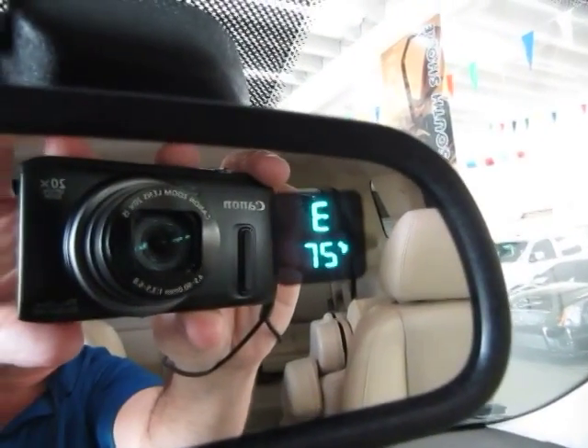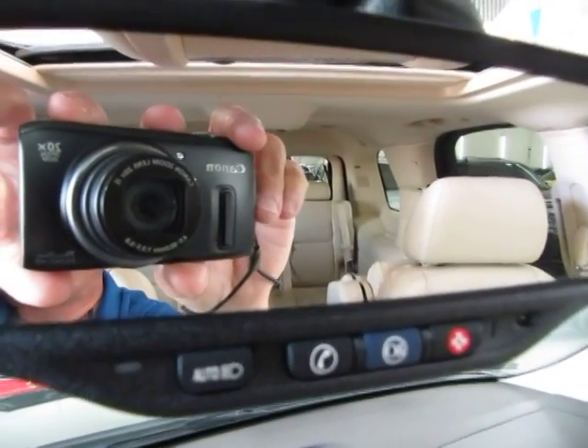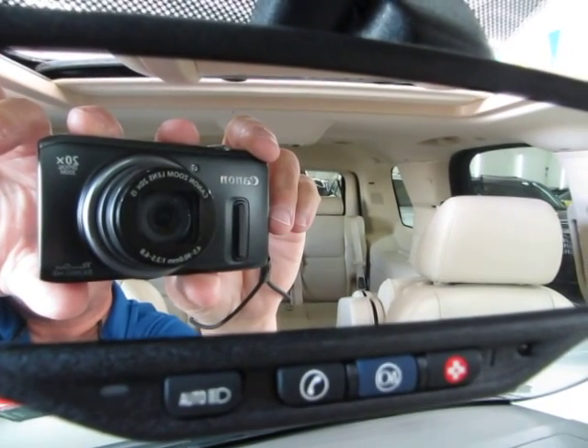On the upper right hand corner of the mirror you got the outside temperature and a compass. This vehicle is equipped with the OnStar system. If you purchase this vehicle from us you will get a 90 day free trial of OnStar at no cost to you.